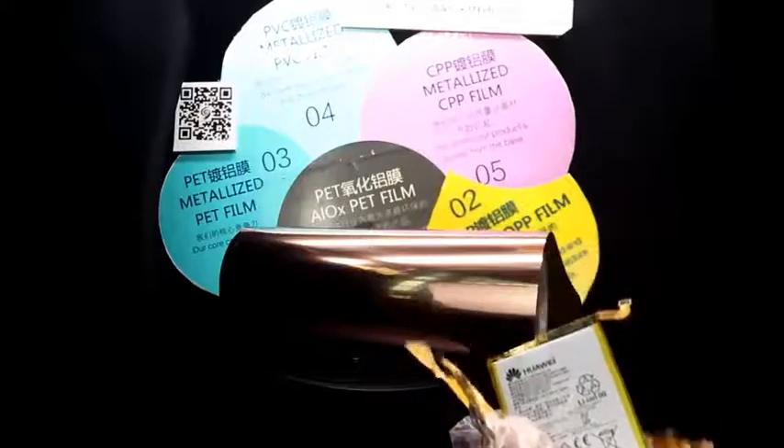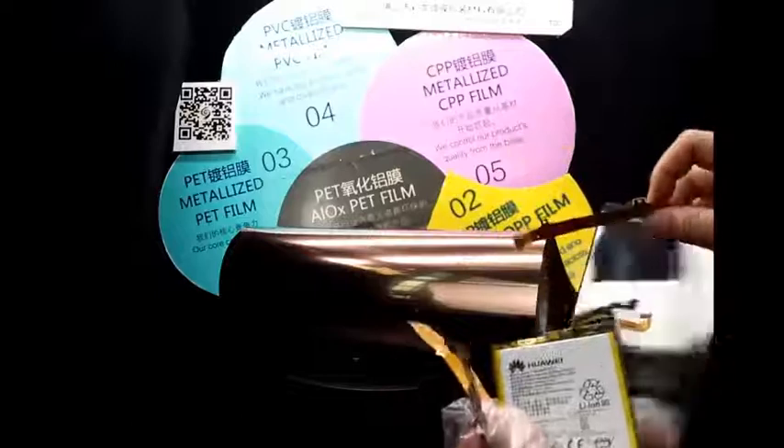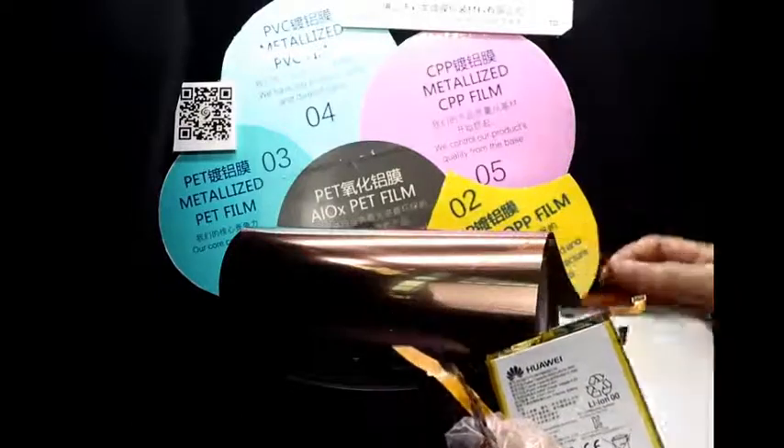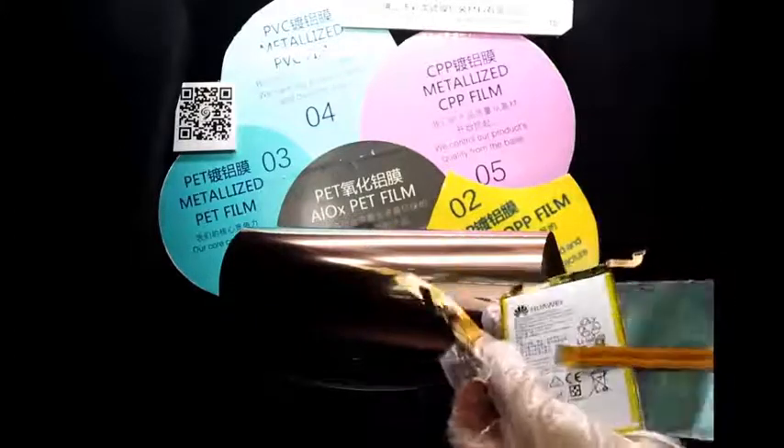It is widely used in heat dissipation, electrode circuits, and electromagnetic shielding of electronic products, and used in the production of anti-counterfeit labels, electronic tapes, and conductive tapes.